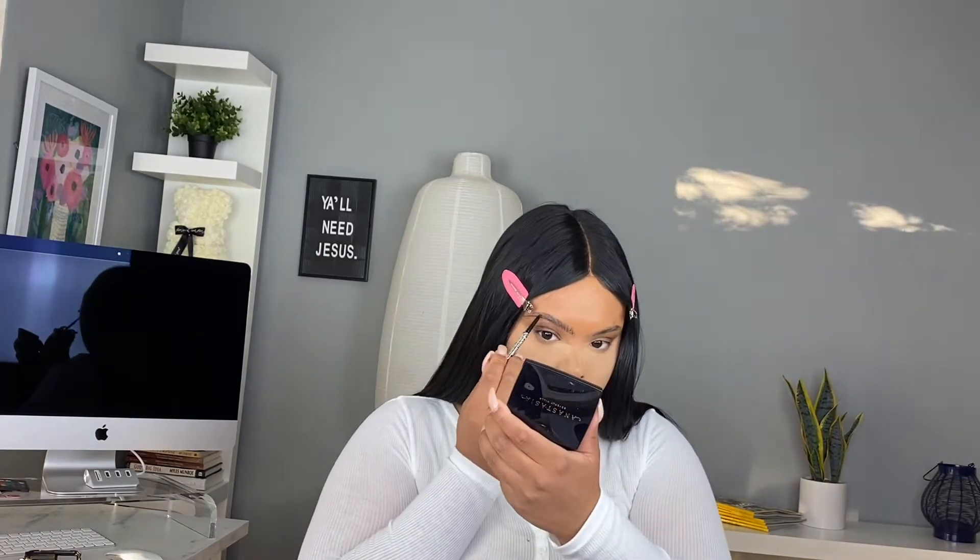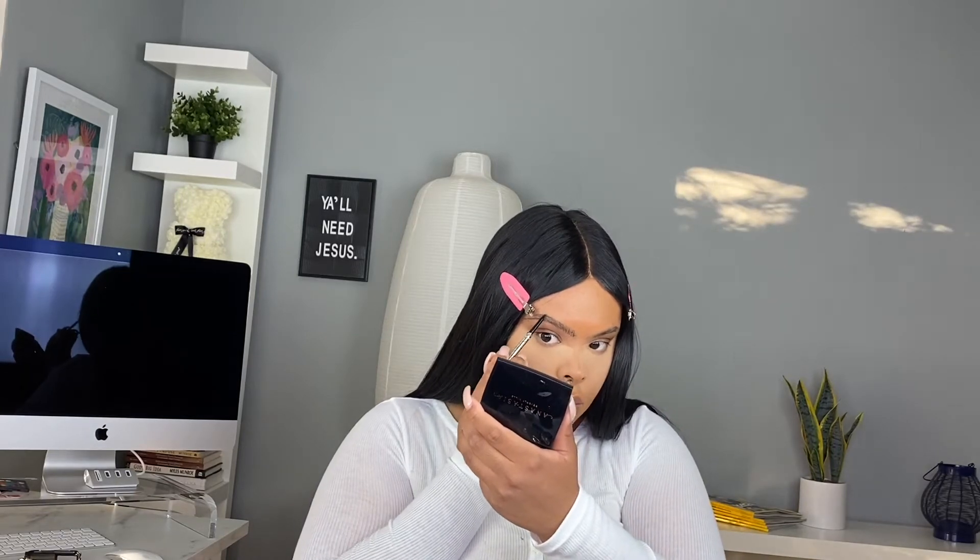Now I'm going in with the LA Girl Slim Shady brow pencil in the shade Blackest Brown. My eyebrows have gotten so big — they've grown out a lot and I haven't had them done in a minute, but you know how it is when you're letting your eyebrows grow out.